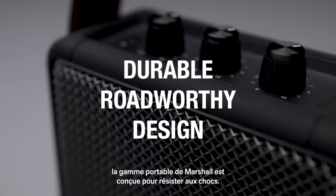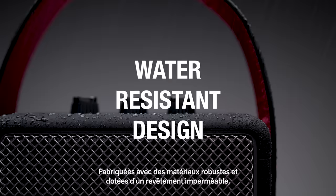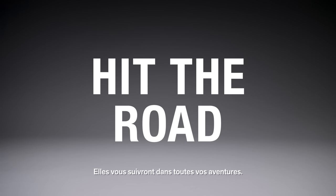The road is full of surprises, which is why the Marshall Portable family is built to withstand the bumps along the way. Built with durable materials and a water-resistant construction, these are the perfect speakers even when the elements outdoors aren't perfect. Take them with you wherever the long road leads.